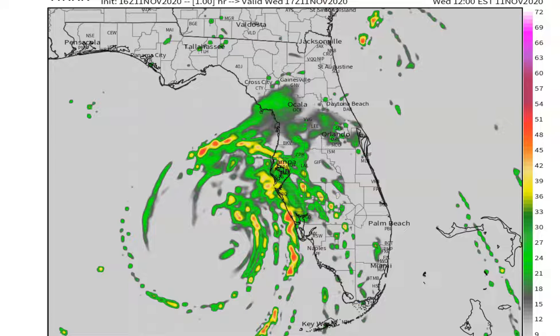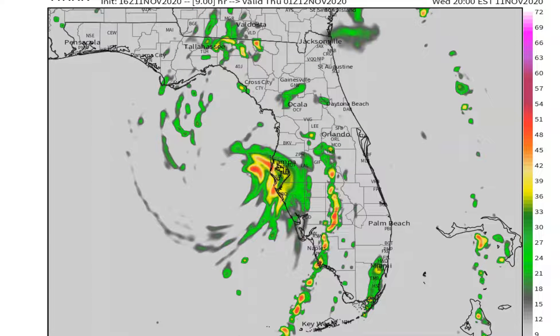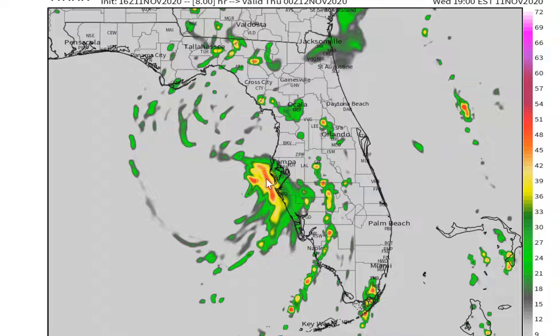This is the high-resolution rapid refresh model. We'll take it into the future so you can see what the model is predicting. Here we are at about 8 p.m., and sure enough the model verifies what we did with nowcasting — how meteorologists used to forecast before computer models. Our nowcasting actually agrees with the computer models. Right around 8 p.m. we're going to see that inner eye wall scraping parts of Pinellas County, indicating really heavy rain possible and also some strong gusty winds on the order of 50 to 60 miles per hour, with isolated gusts possibly approaching 65 or maybe 70 miles per hour anywhere from Bradenton up through Clearwater or even New Port Richey.